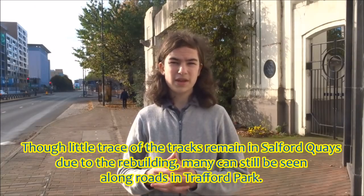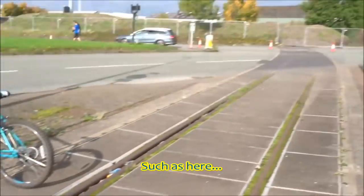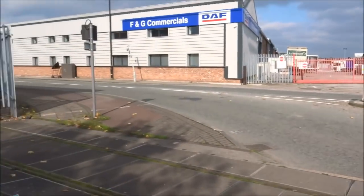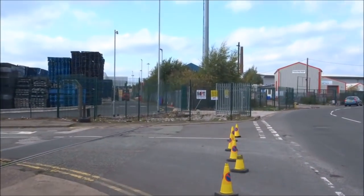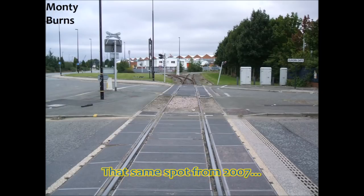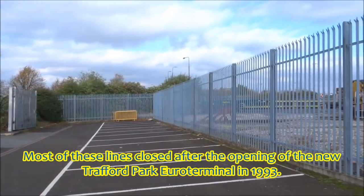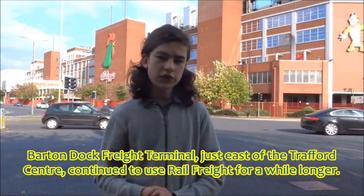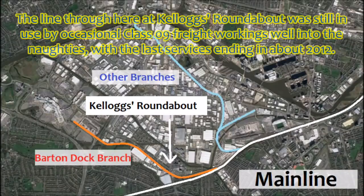Though little trace of the tracks remains in Salford Quays due to rebuilding, many can still be seen along roads in Trafford Park. Most of these lines closed after the opening of the new Trafford Park Euro Terminal in 1993. The Barton dock freight terminal, just east of the Trafford Centre, continued to use rail freight for a while longer. The line through here at Kellogg's Roundabout was still in use by occasional Class 09 freight workings well into the noughties, with the last services ending in about 2012.